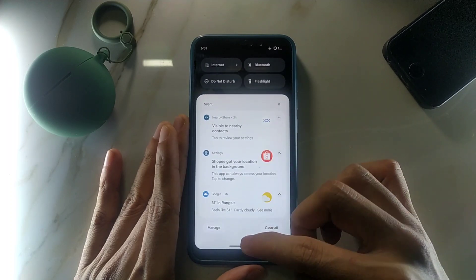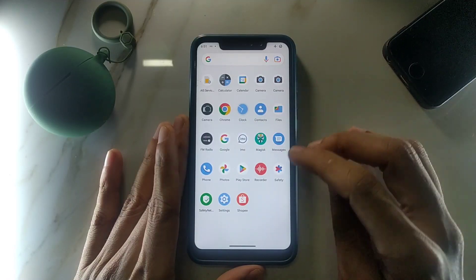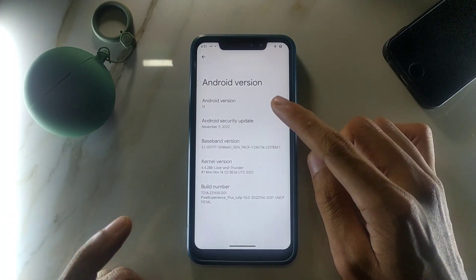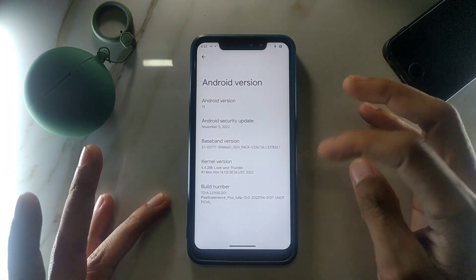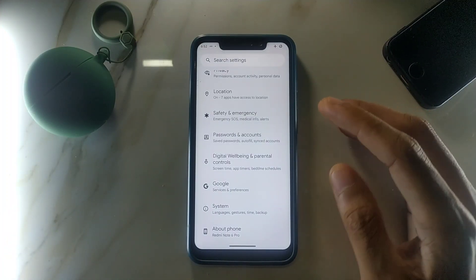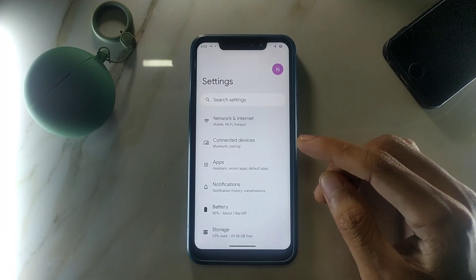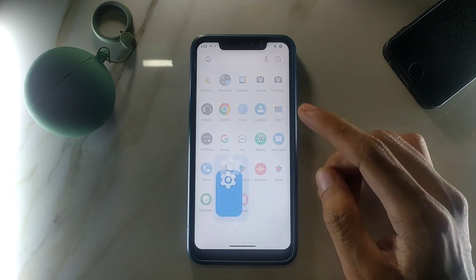I haven't installed many apps on this ROM, so as you can see the apps are not much. I will tell you the pros and cons — what is working and what is not working. The Android version is 13 and the security patch level is November 5, 2022. The settings and other things are like stock Android 13; there's nothing new. If you are coming from MIUI to this ROM, you will get some benefits, but there are some cons too.